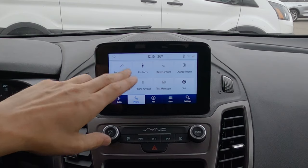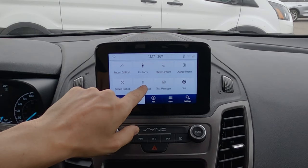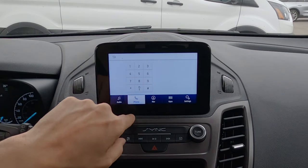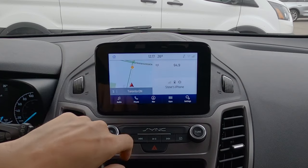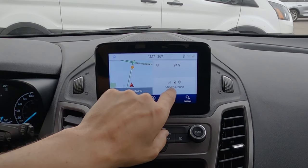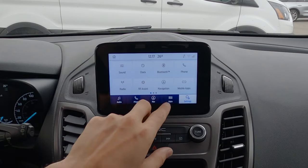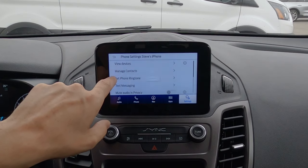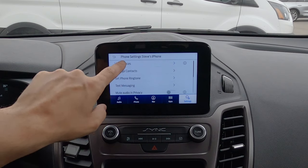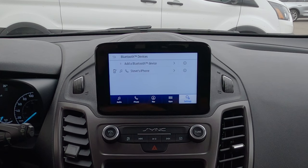Once connected, we've got our recent call list, contacts, keypad, and a few other options so we can dial directly through the screen. Back on the home screen we can see the phone's signal strength and battery life. To remove a phone, go to settings, then phone, then view devices — that's where multiple devices would show up. We do also have the flexibility of setting up Apple CarPlay inside of this thing.